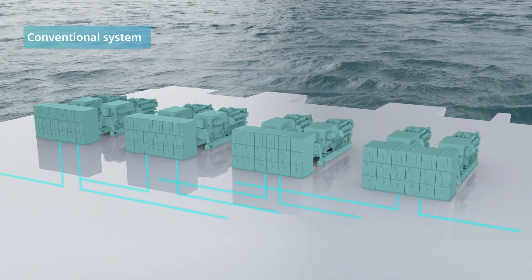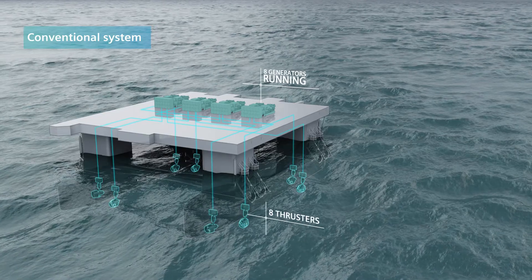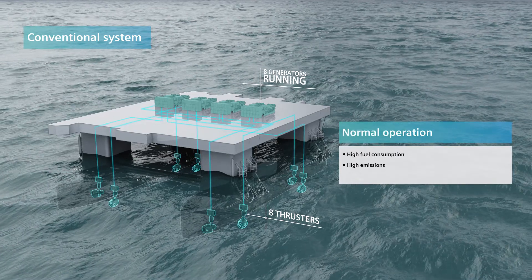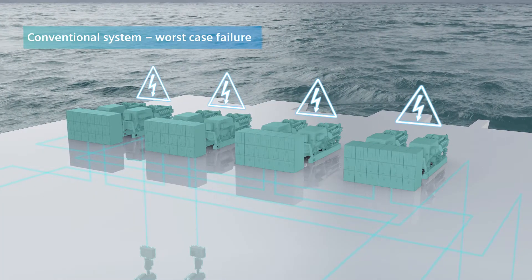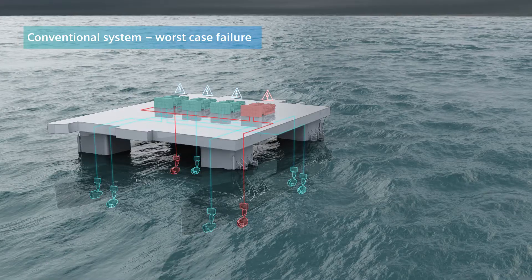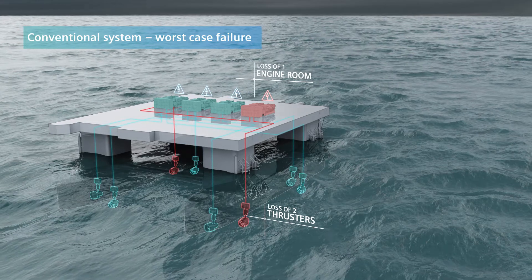Conventional power systems are often delivered to traditional building specifications. This results in limited operational flexibility without the necessary redundancy and protection required for safe and environmentally friendly operation.